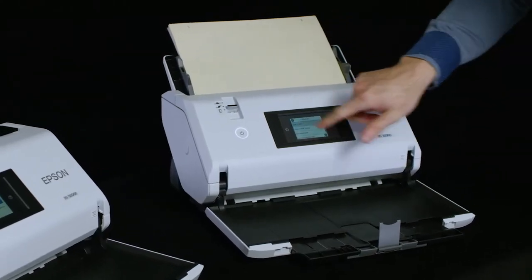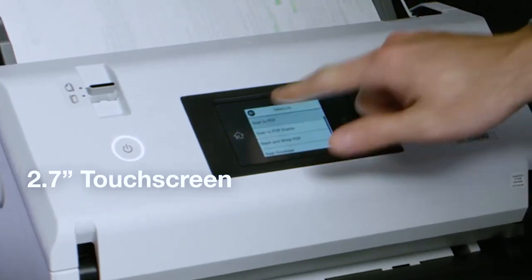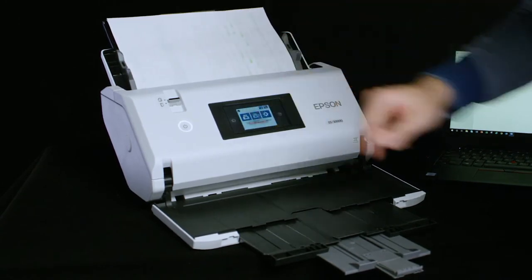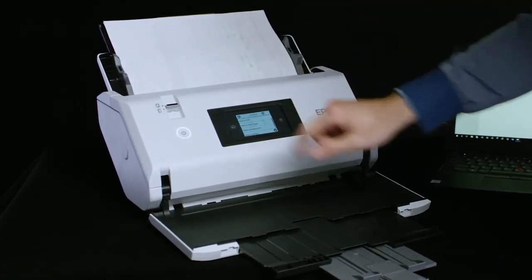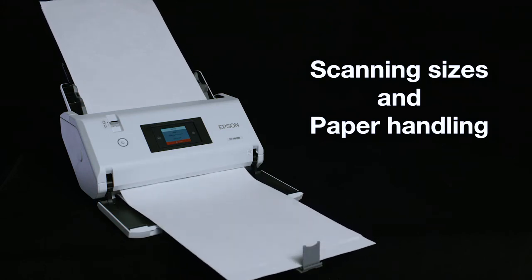The scanners feature 2.7-inch touch screens to easily run scan jobs, turn on special features, and view maintenance information. The DS-30,000 and DS-32,000 auto document feeders can hold 120 letter-sized sheets or 60 A3-sized pages.